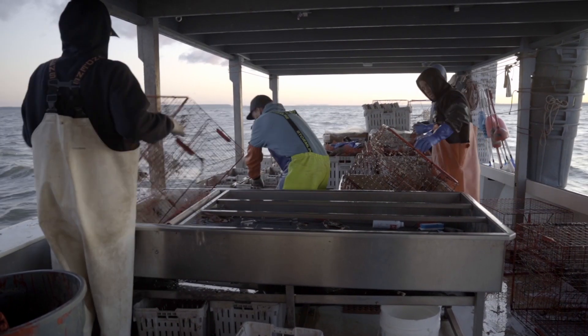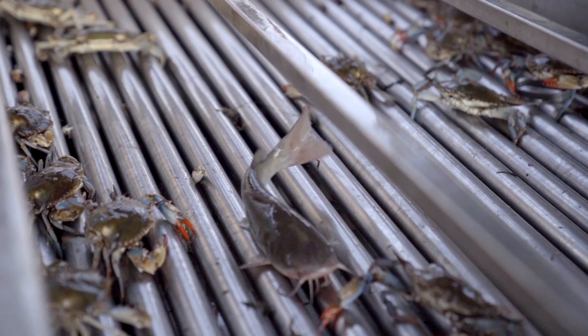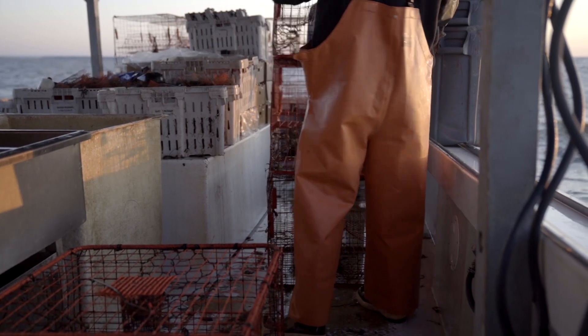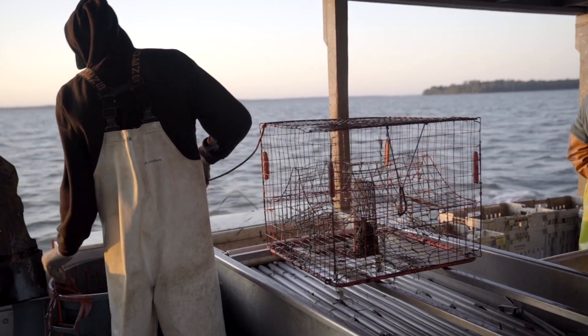We do 24 pots on a line. Each pot will come on the boat, we'll dump the crabs and throw them back over. Sounds easy — it is, except the fact that each pot costs about $50 rigged out. There's a lot of money that we have in the water right now.